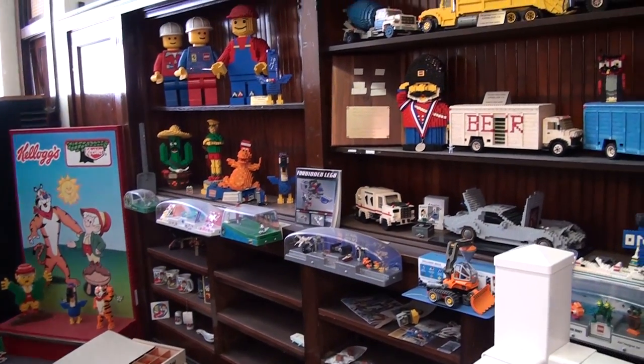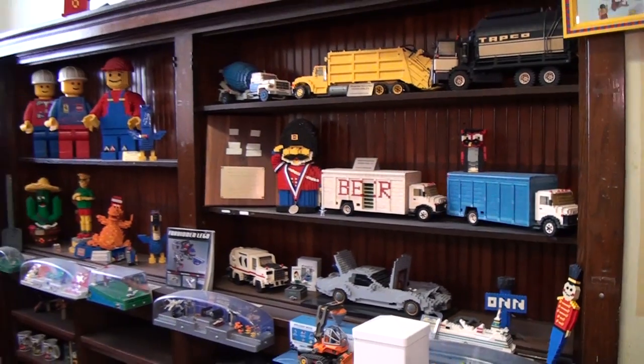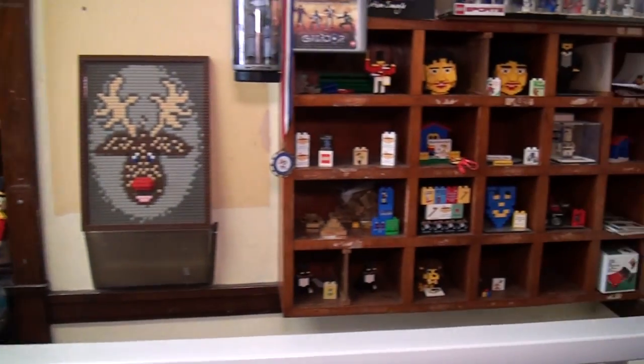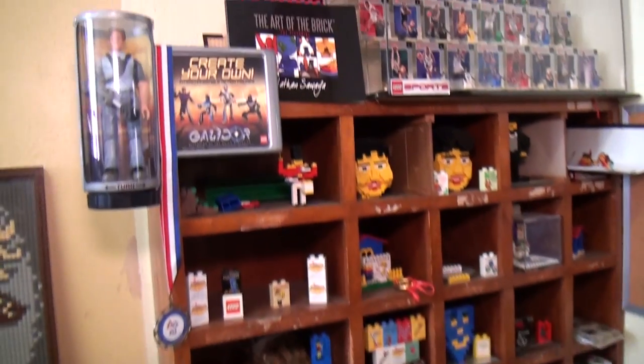Yeah, and there's so many cool, interesting little models — maybe just one-of-a-kind models and things. What are some of your favorites in here? Well, it's tough to choose. The Lego beer truck is pretty wild.